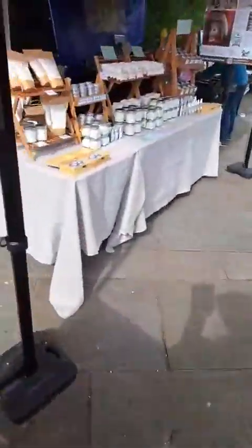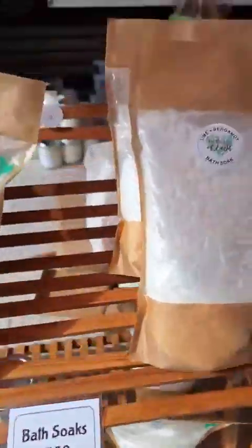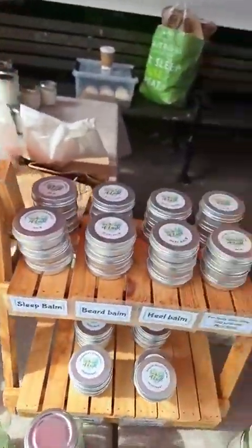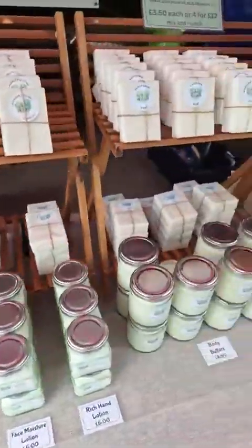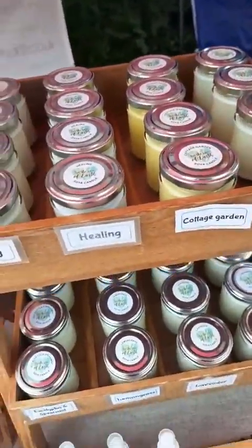Next up, For the Love of Earth — handmade eco-vegan friendly products, we've got bath, body and home. We've got bath soaks, we've got bombs, we've got shampoos, we've got butters, we've got linen sprays and candles, all sorts there for you.